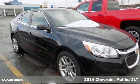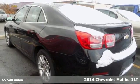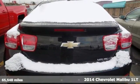Here's a 2014 Chevrolet Malibu. In a Chevy, the journey matters more than the destination. It comes with all the amenities you need.